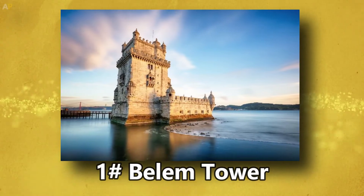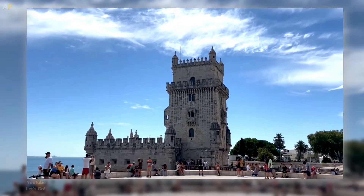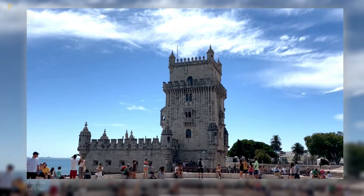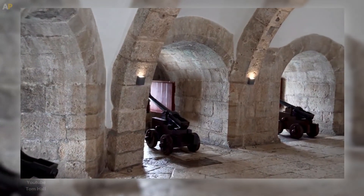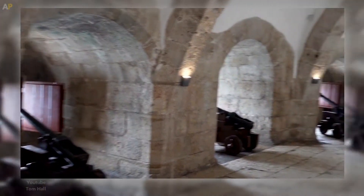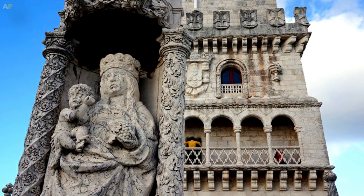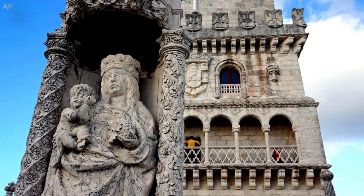Number 1: Belem Tower. The majestic tower, which dates to 1515, was constructed to protect Lisbon from invaders and to welcome visitors. The bastion, attached to the four-story limestone tower and constructed in the age of discovery, had room for 17 long-range cannons. To safeguard sailors on their journeys, a statue of Our Lady of Safe Homecoming faces the river.